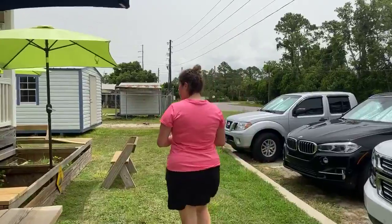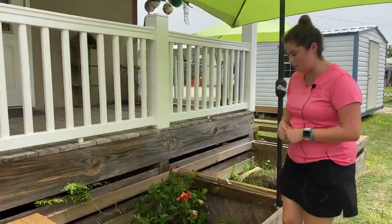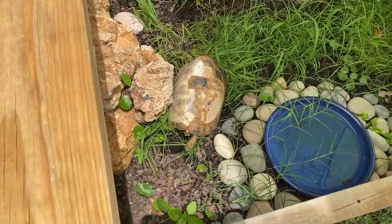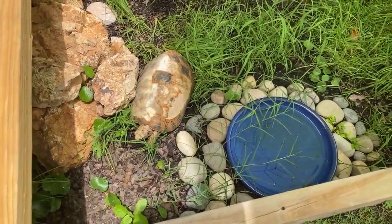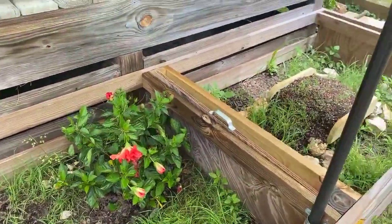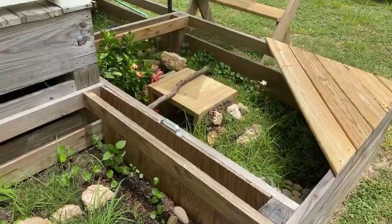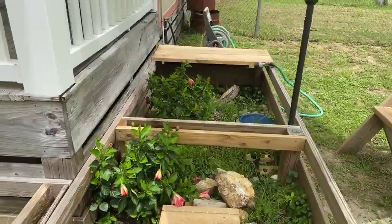Before we go in, we're going to show you a few of the residents that live here full-time. You can see one of them hanging out here — they have these beautiful habitats out here for the tortoises to spend time in with some shade. You can come out here, there's a bench where you can sit down and watch them eat and hang out with them for a little while.